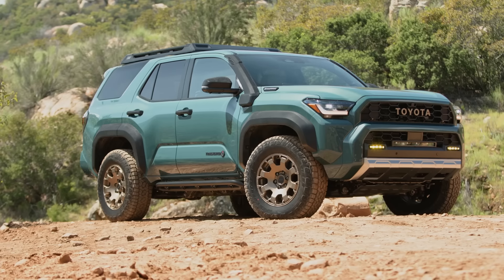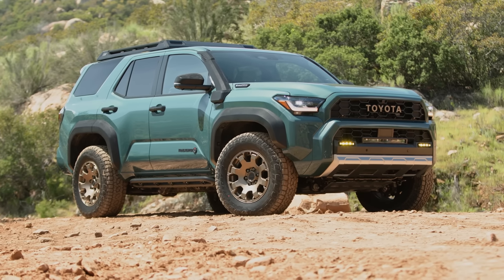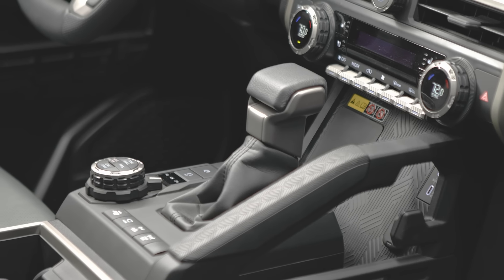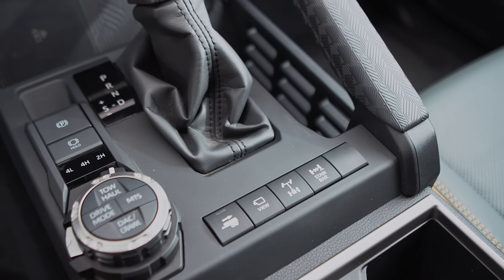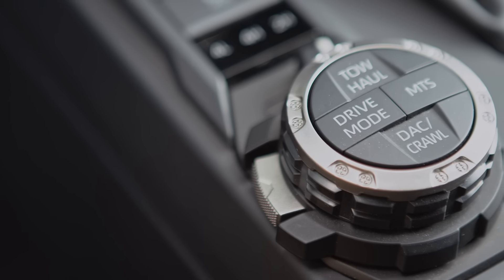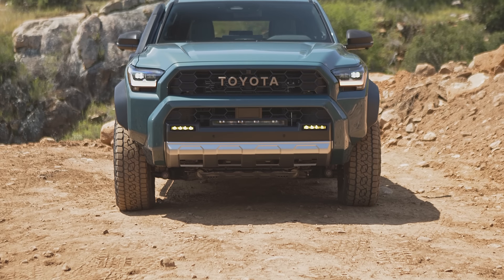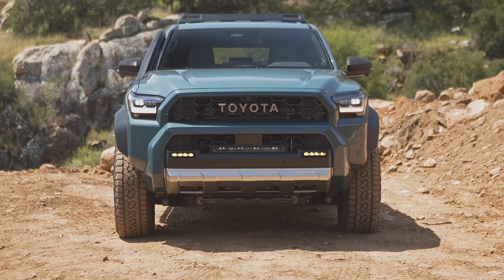But make no mistake — it's still going to be a proper body-on-frame SUV, and it's still going to have the same options of a part-time four-wheel drive system or a full-time four-wheel drive system with a two-speed transfer case and proper high and low range. So it's going to be able to do everything that the old 4Runner could do, plus a lot more.